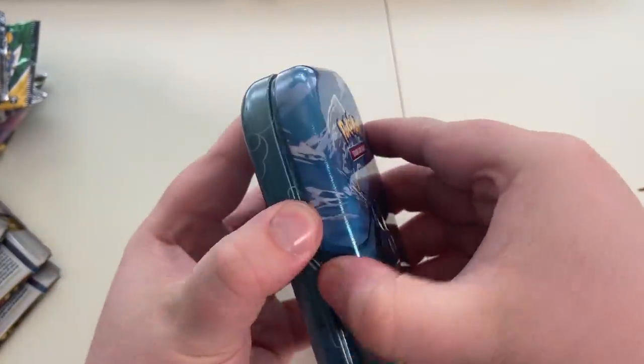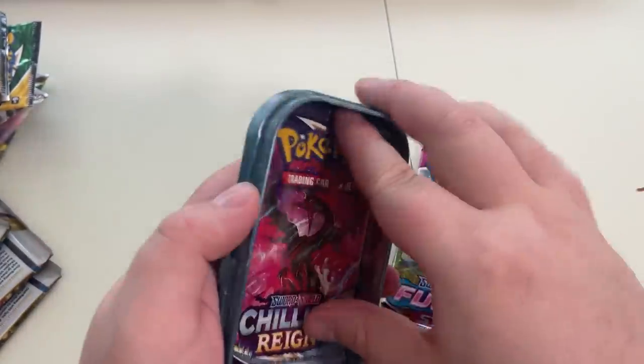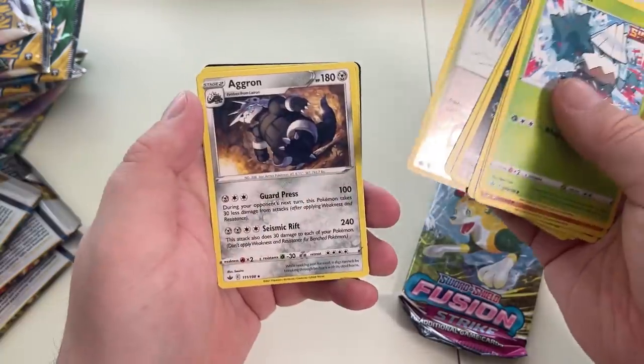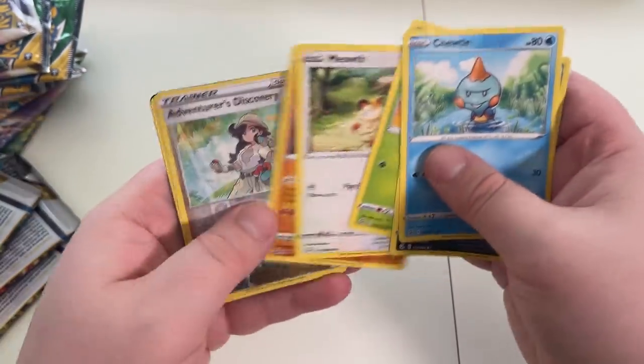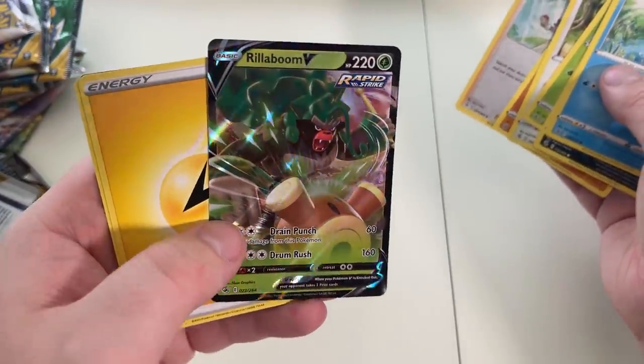I'm going to open a tin — mini tin. We've got Sinnoh Stars here, Fusion Strike, and Chilling Reign. We have Akron from Fusion Strike. Rillaboom V — nice! You know what? I want to open Yu-Gi-Oh as well.